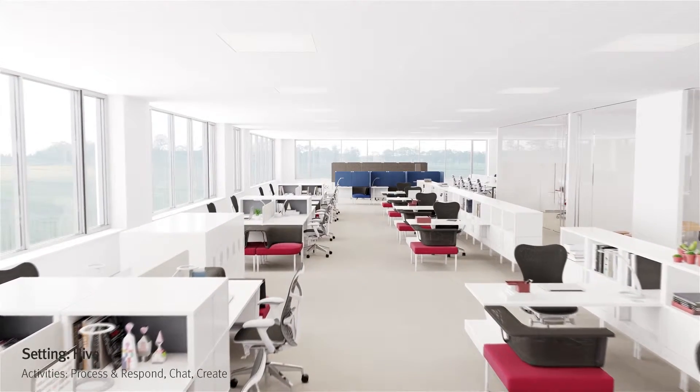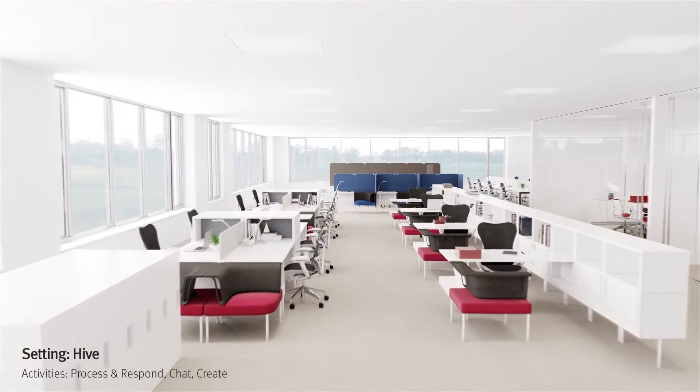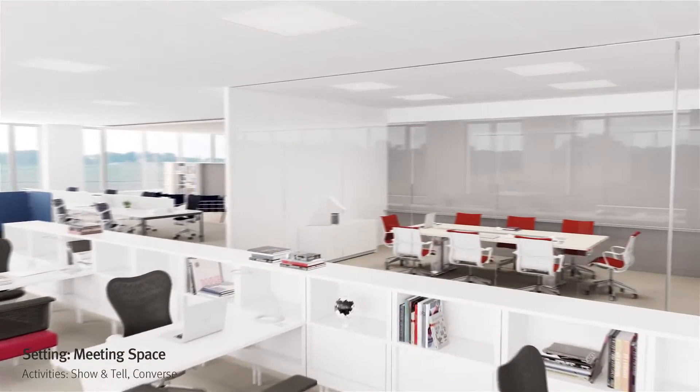A second type of hive allows residents to easily transition between heads-down work and collaborative activities. When people need to coordinate longer conversations, they can reserve the nearby meeting space.